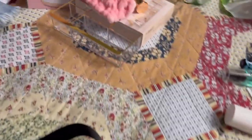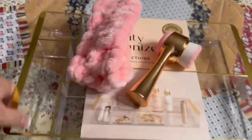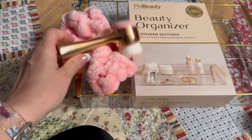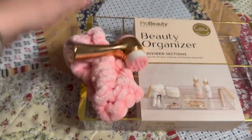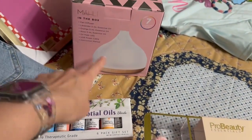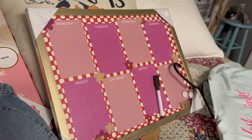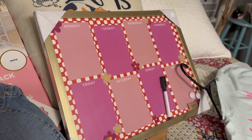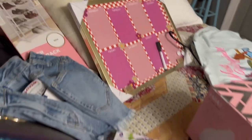When we were in Marshalls, she found this organizer and these little beauty things, and the little oils with the little diffuser. She also found this little weekly calendar thing at a thrift shop called Out of the Closet, I think is what it's called.